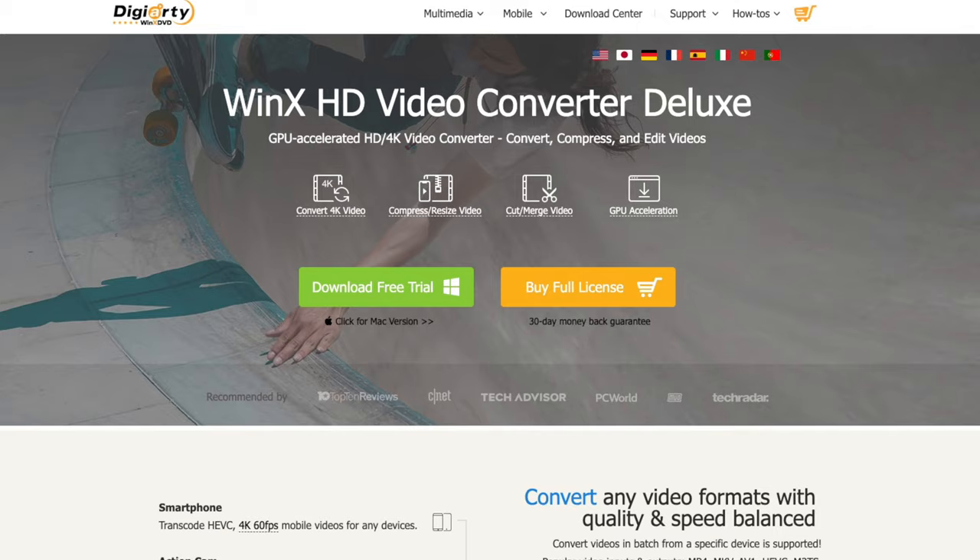Hey guys and welcome back to another video. Hope you are okay on that side of the screen. Today we have a really interesting software — this is the WinX HD Video Converter Deluxe.